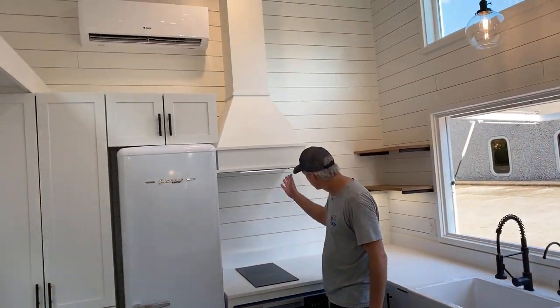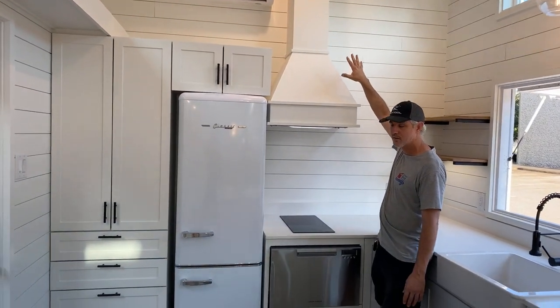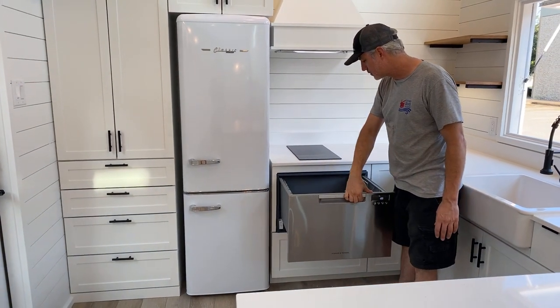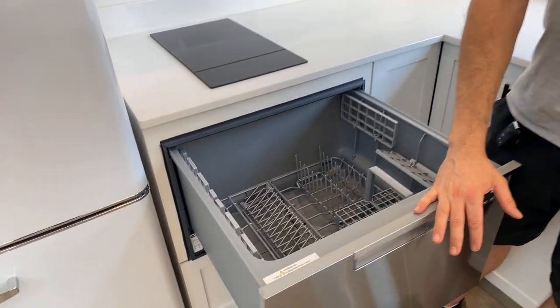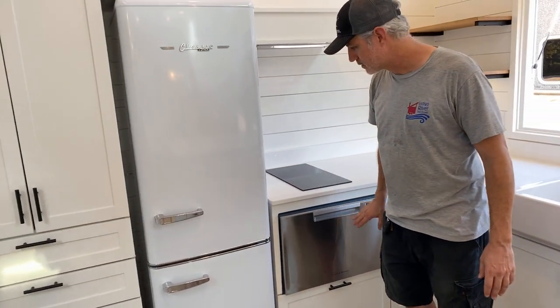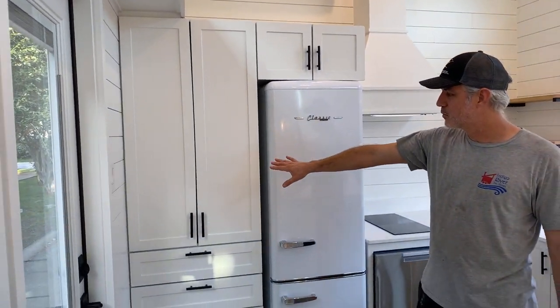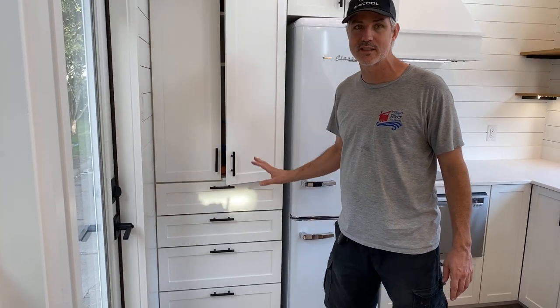Got a two-burner cooktop with a vent hood — a custom vent hood. There's also a fish and pipe hole. It's really pretty deep and holds a lot. And then the retro fridge and built-in pantry. The convection oven is actually going to be inside the pantry there.